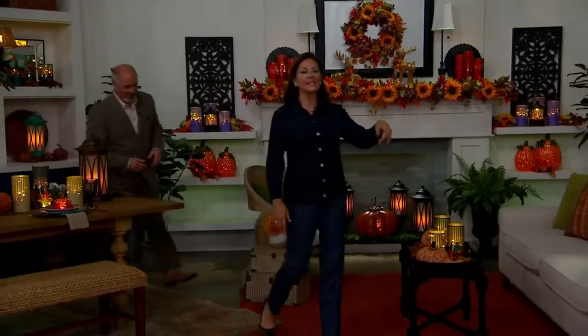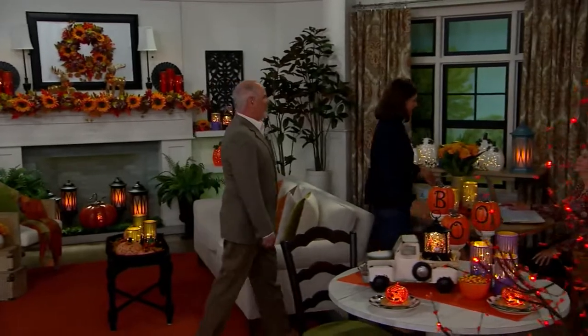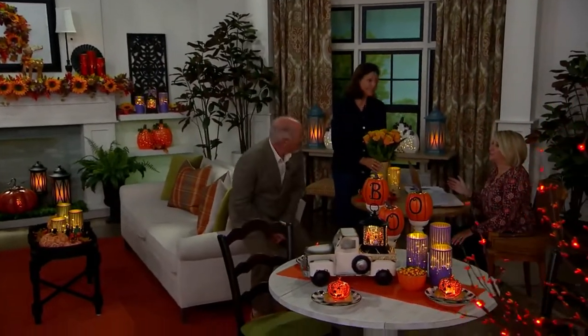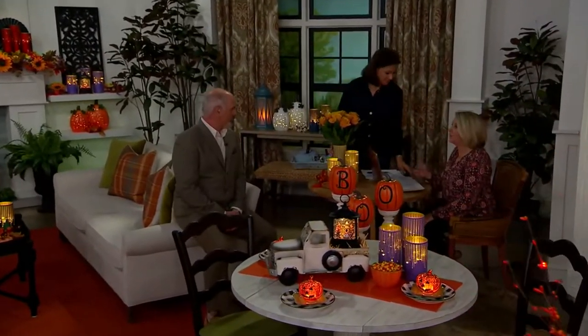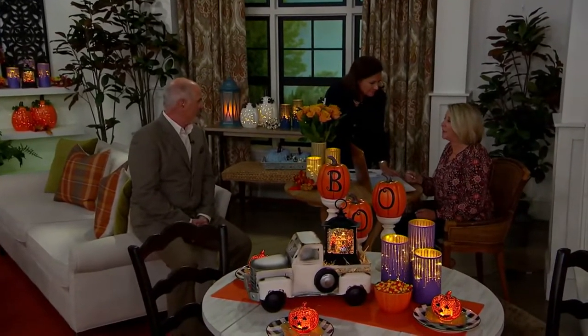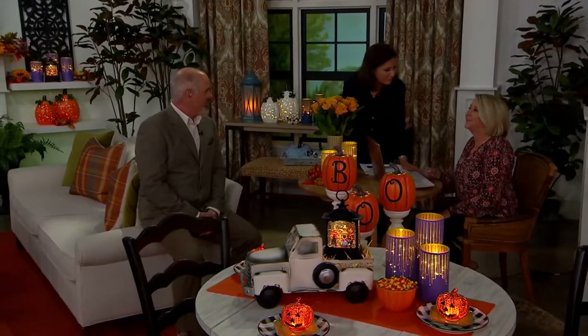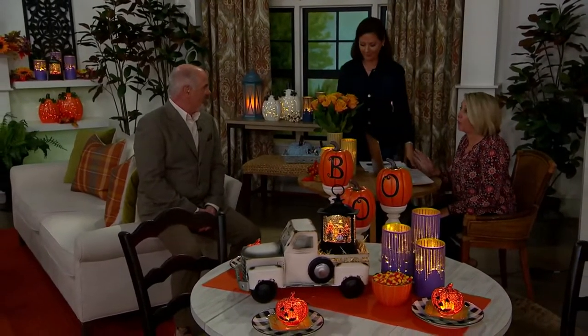We're going to come over here to the kids table. We're going to check in with Betty while we're over here. Everyone is just loving the Today's Special Value. Talking about which colors they've selected and how they're going to decorate with them. No exact questions regarding the TSV. Just enjoying it and loving all of the harvest decor.